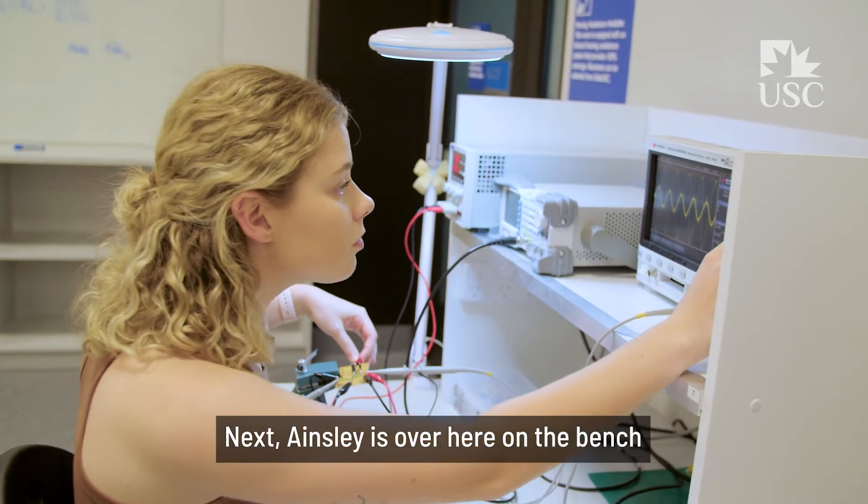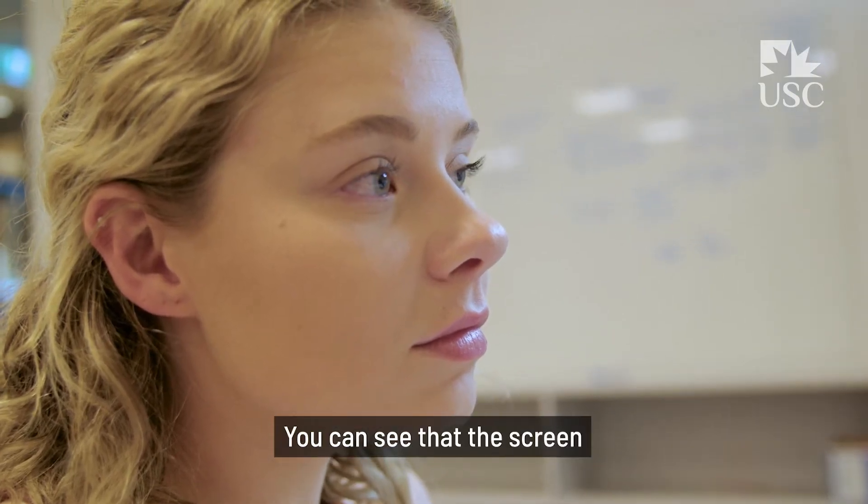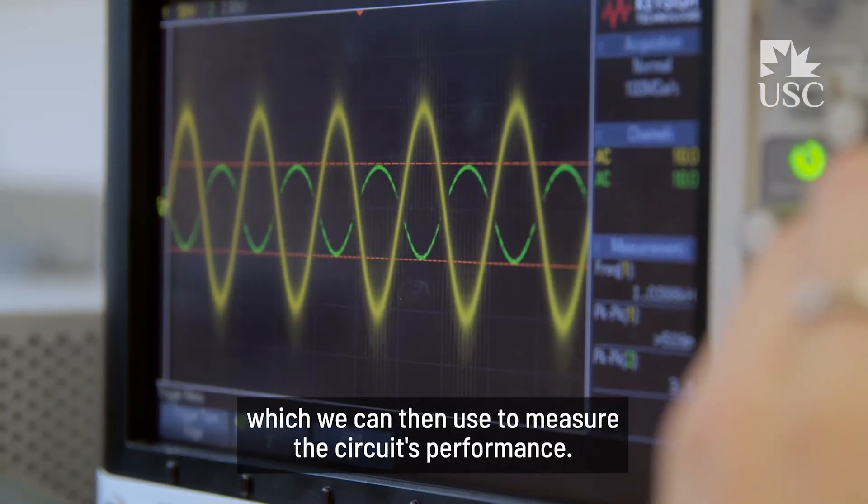Next, Ainsley is over here on the bench testing a circuit to ensure that it works the way we expect it to. You can see that the screen shows the input and output waveforms on an amplifier, which we can then use to measure the circuit's performance.